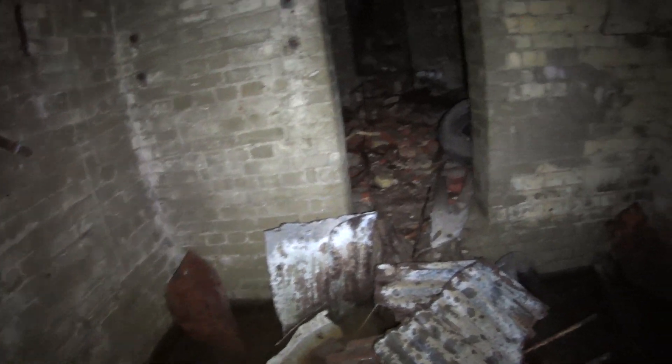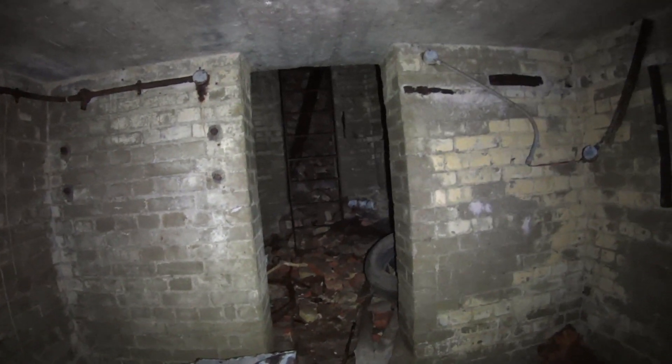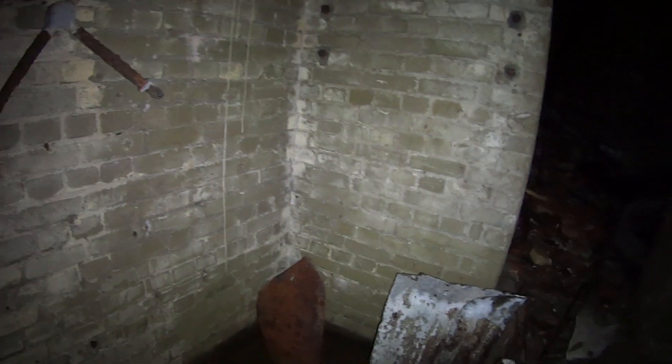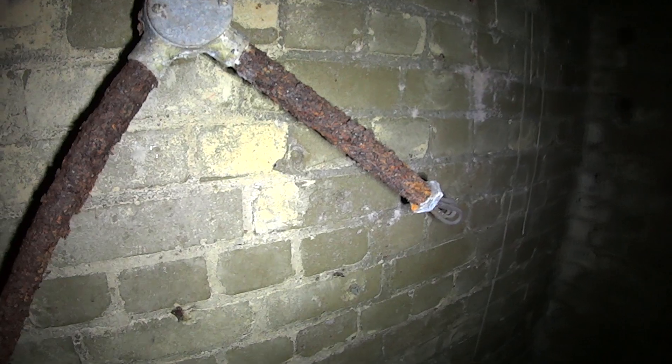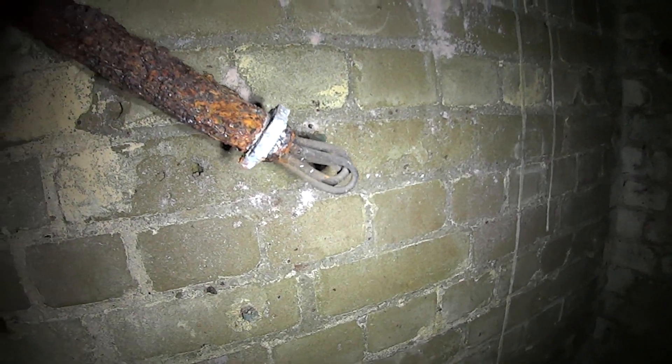It's a lot more accessible than it was years ago because I don't think we even looked at it properly. Let's have a quick look at this - cables there.